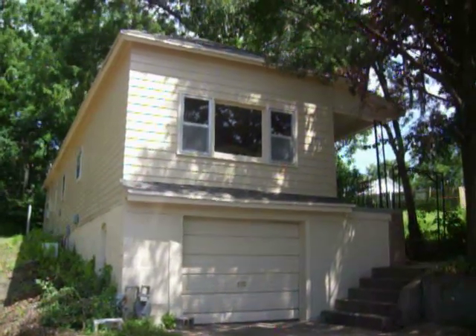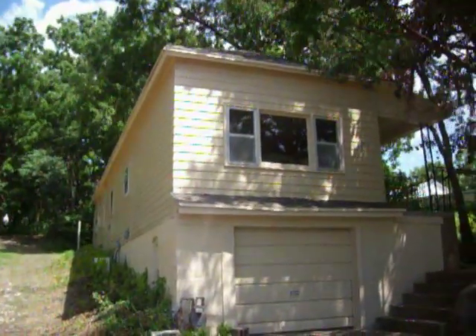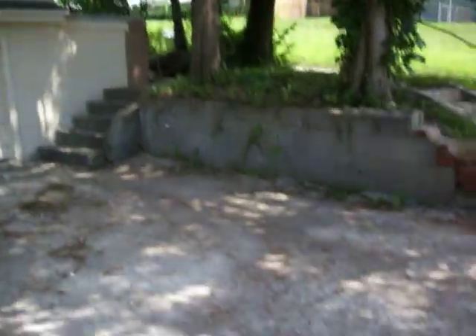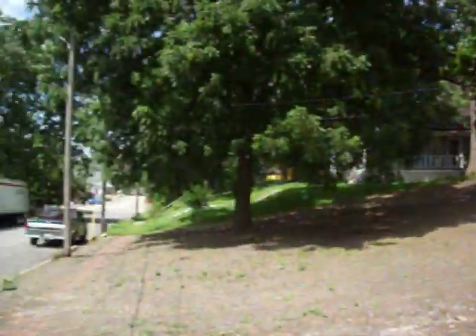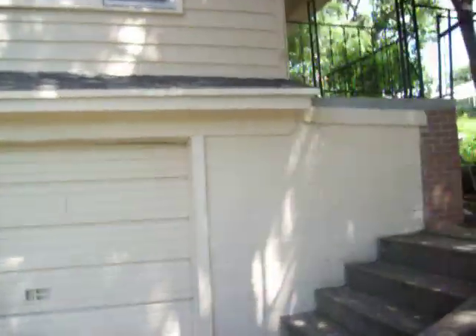We're at 1323 South 20th. This house has just been finished — new paint on the outside, a brand new roof. The home has a basement garage. It's a nice little neighborhood; we're just a block off of Mitchell and a block off of 22nd Street. There's a smaller yard.